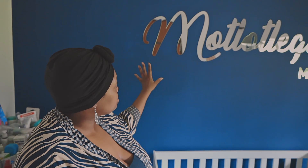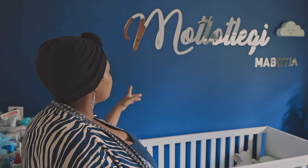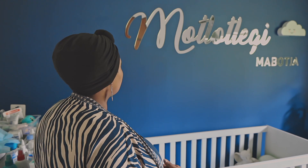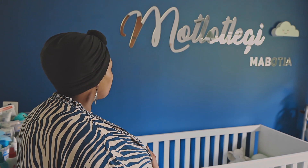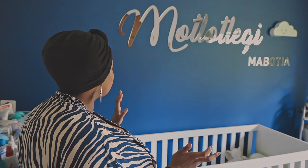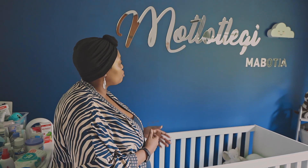All the decor pieces are from Ma Petite. The wall is the same color he had in his previous room where we used to stay, but we couldn't do much there. We're only showing the room now because now it's actually done — work in progress, but done.